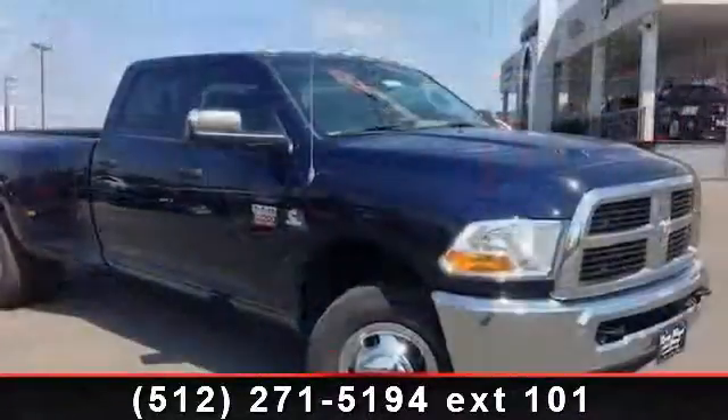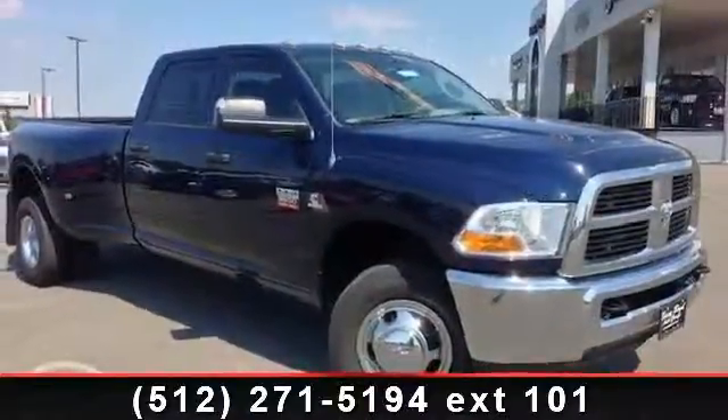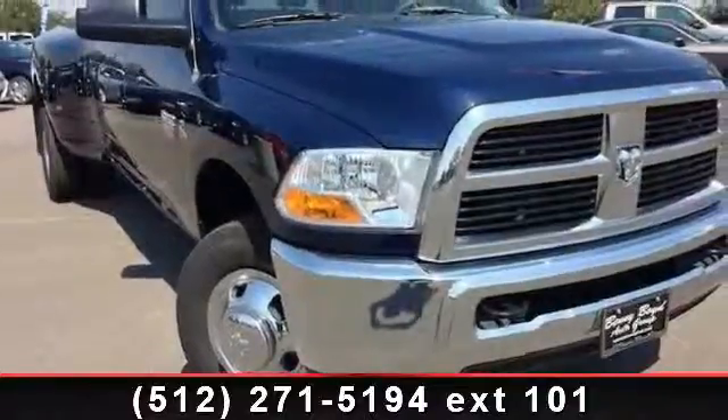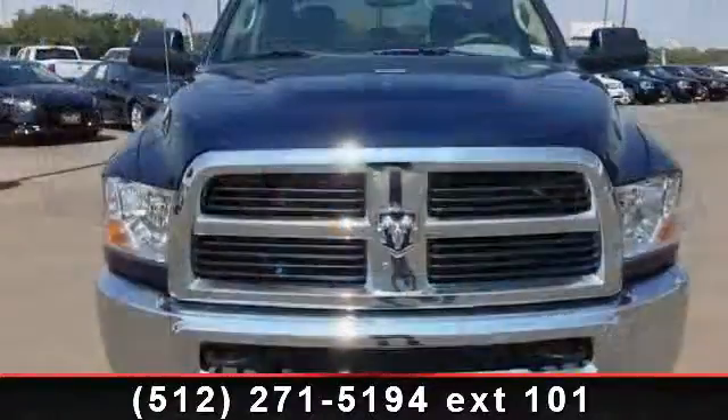If you are looking for a new truck, this might be the one. This vehicle shows low mileage and has a smooth ride. Let us put you in the driver's seat today. Call or click to contact our dealership.